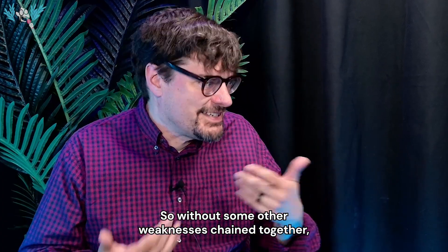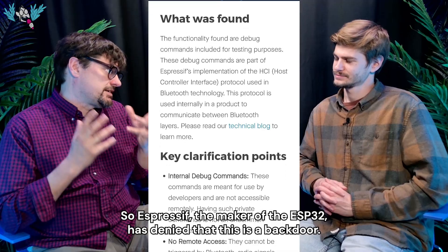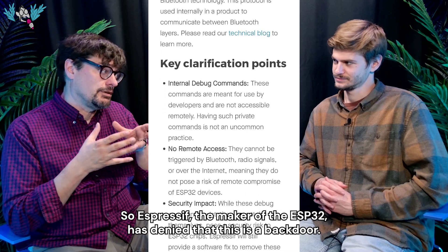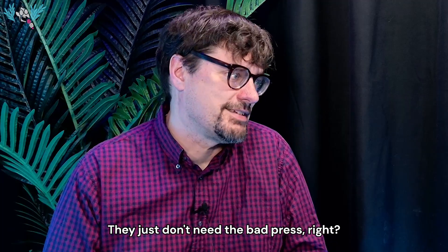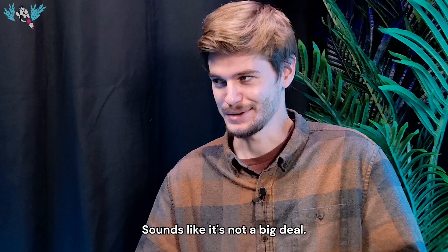Without some other weaknesses chained together, it's kind of a nothing burger. Espressif, the maker of the ESP32, has denied that this is a backdoor. They say there is no problem. But they are going to do a software update that removes these commands anyway — they just don't need the bad press. So they're going to take all of them out, and that will be that. It sounds like it's not a big deal.